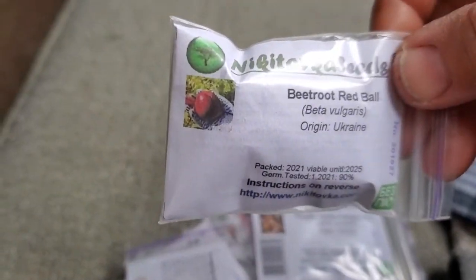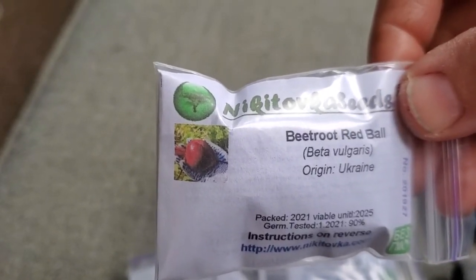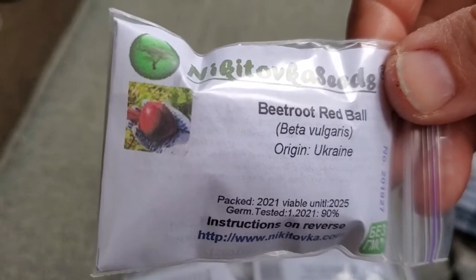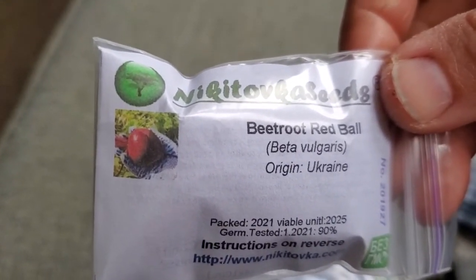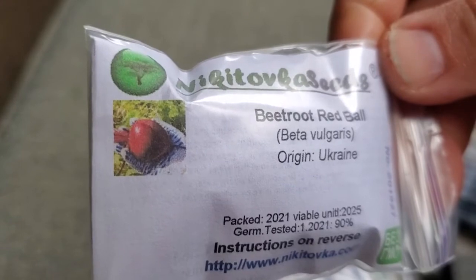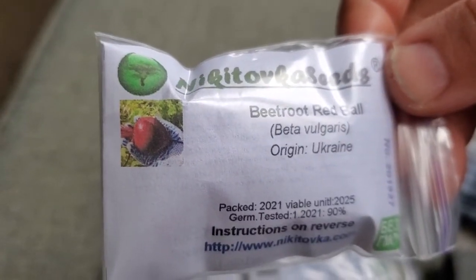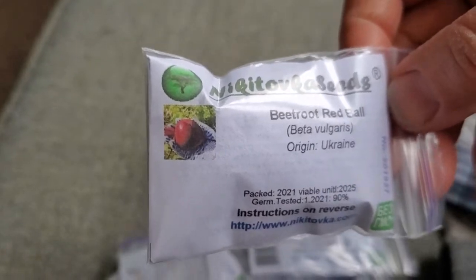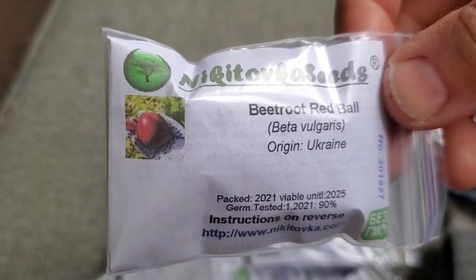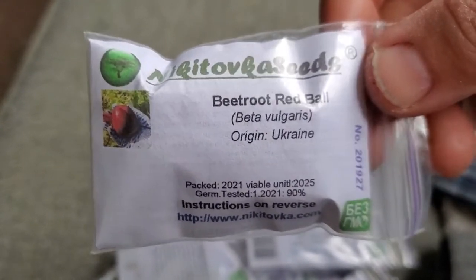A new type of beetroot. I hated red beets about three years ago — they were my least favorite vegetable. I was determined to learn how to cook with them and get more in my diet, so I went on a mission to find ways to prepare beets, and now I've learned to really like them. This one, called Red Ball, had a beautiful shape and color and by description a consistent uniform size — something I haven't had in my beets, where I get big and small side by side.